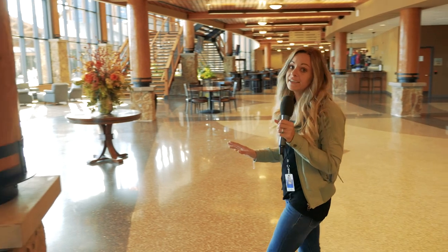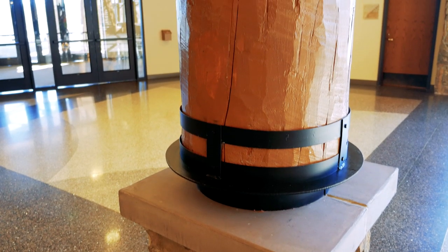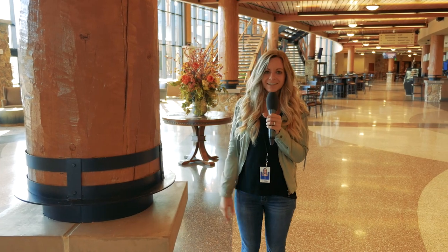All of the wood you see is real. Even the posts are wooden logs that have been split in two, hollowed out to allow for the insertion of a steel beam, and then put back together.